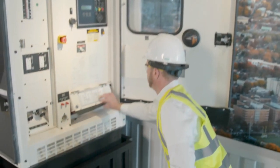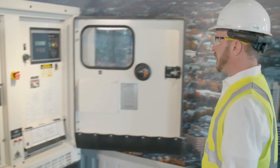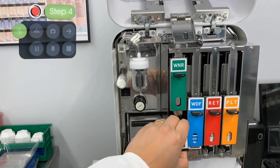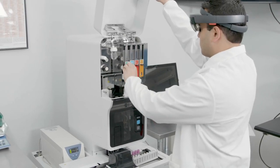Using the Vuforia Capture app on a head-worn device, the subject matter expert can record their work procedures step-by-step, in real time. No tedious written documentation work is required.